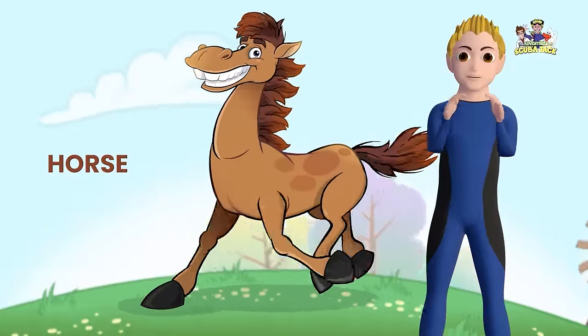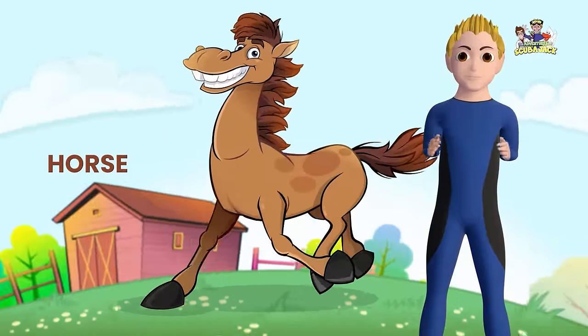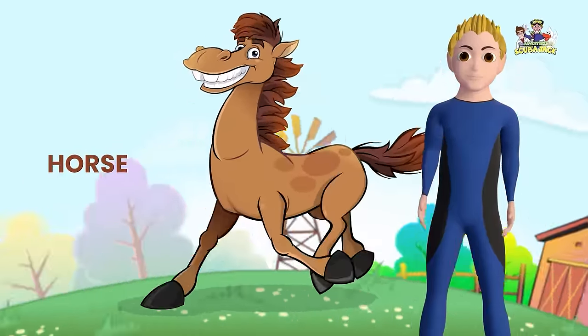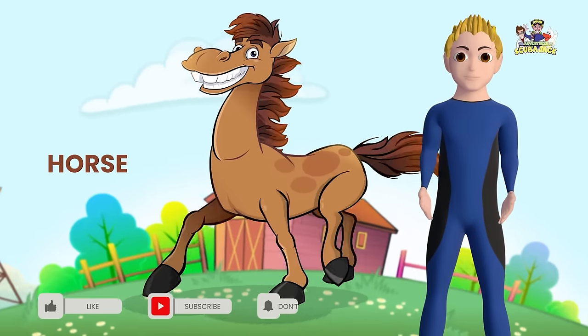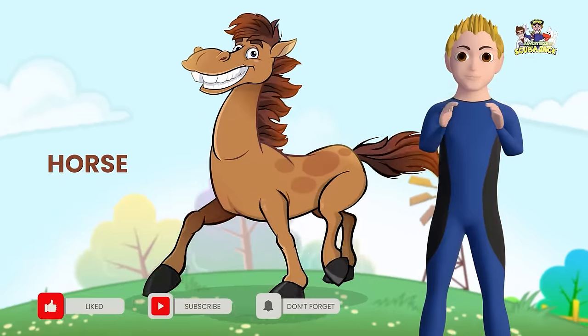Here is a horse. Can you say Horse? Horse! Very good! What does a horse say? That's correct! Neigh!